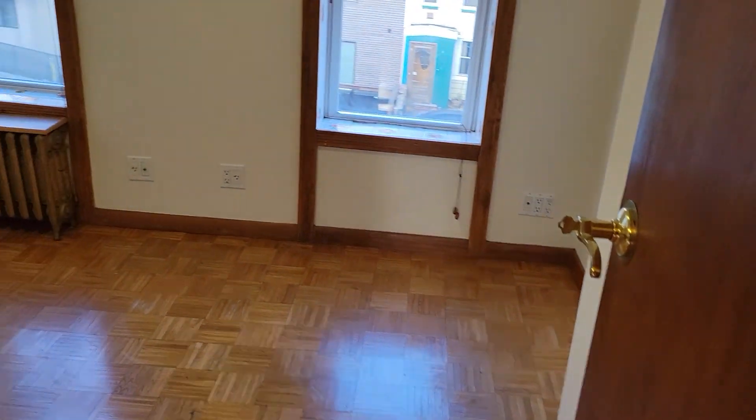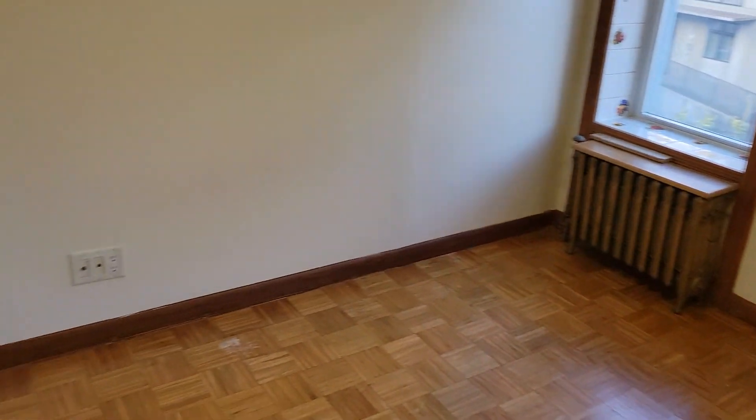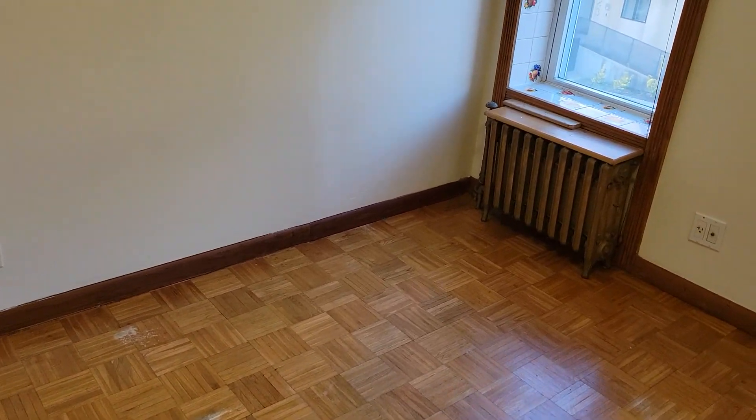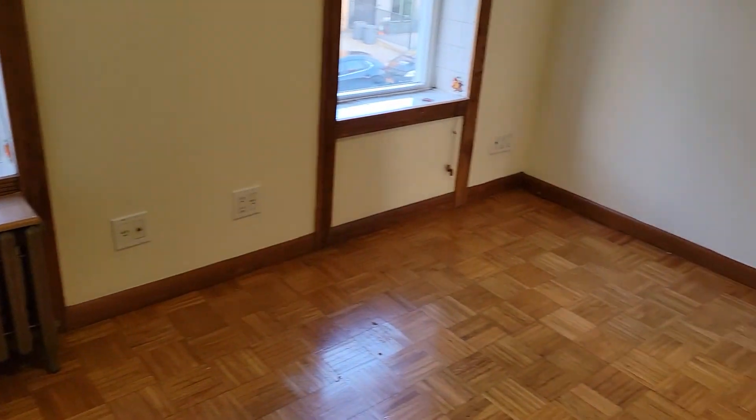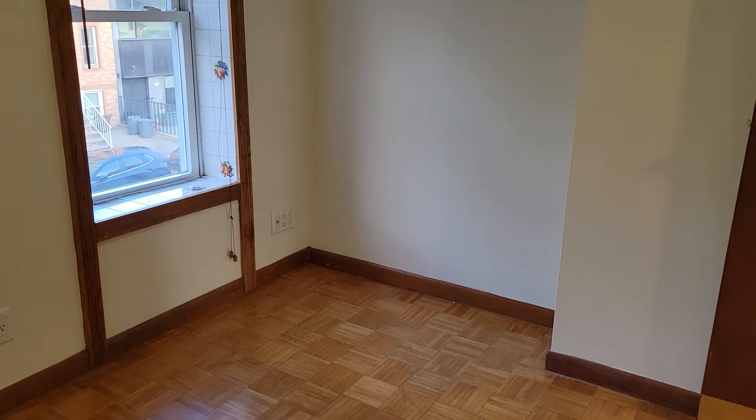This is one bedroom, which is the main bedroom. You could fit a queen right up against this wall, but I would go with a full for this size bedroom. And you can fit a little piece of furniture there, like a bureau or home office.